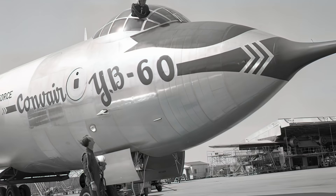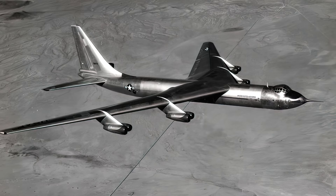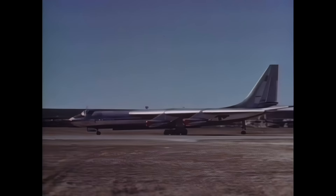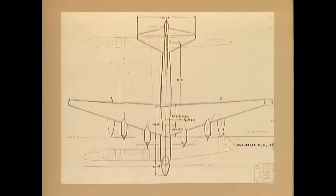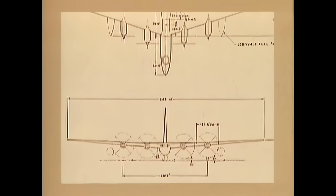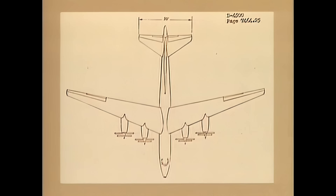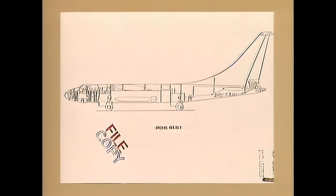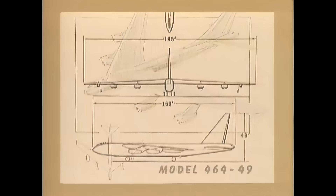In an attempt to keep the Peacemaker project alive, Convair produced an all-jet swept-wing version given the model number XB-60. However, the revamping of an aircraft originally designed in the Second World War did not impress the Air Force. As far back as 1946, Boeing had been commissioned to develop a replacement for the Peacemaker. The company explored hundreds of different concepts, ranging from ultra-large piston-engine aircraft to those using turboprops and jet engine-driven propellers, but nothing provided the dramatic increase in performance over the B-36 that the Air Force was looking for.